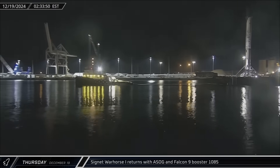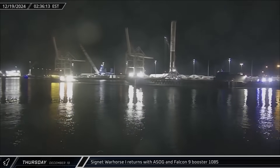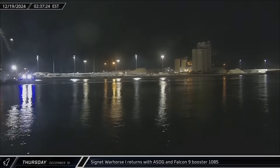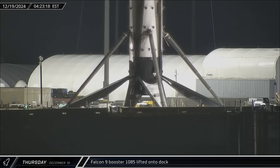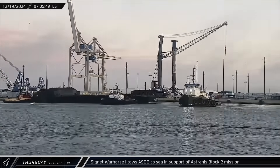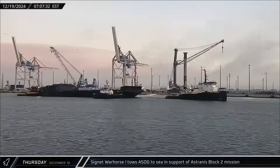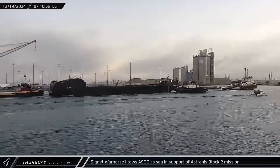Early Thursday, a Shortfall of Gravitas was towed back into Port Canaveral with Booster 1085 from the RRT-1 mission. Less than two hours later, the first-stage rocket was lifted off the deck of the drone ship and transferred to the dock. After less than five hours in port, the drone ship was towed back out to sea, this time in support of the Astranas Block II launch.